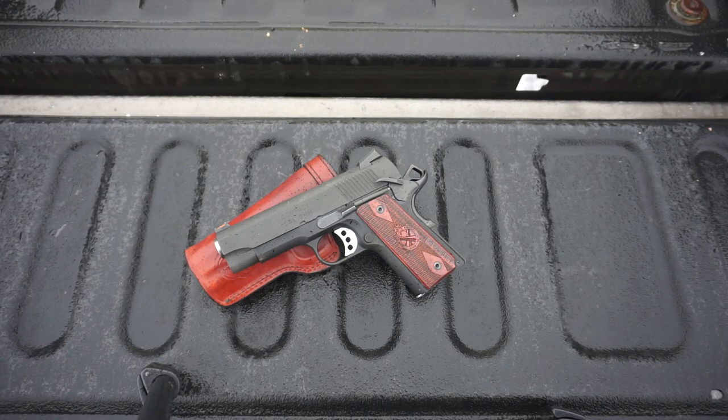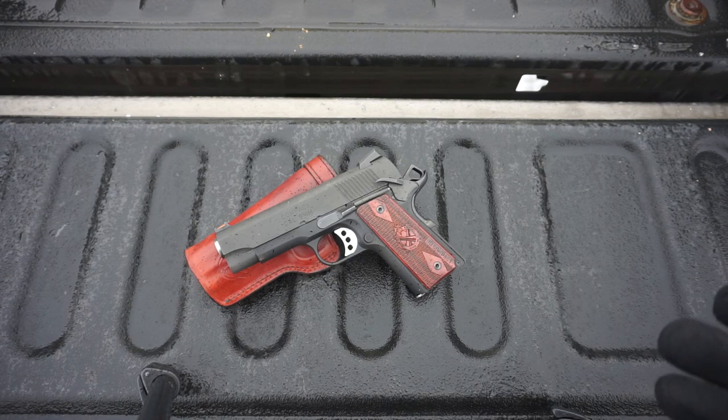People will say Sig P365, Glock 43, and other single stack nines that would be smaller, lighter, and more compact. But I'm at that point in my gun collection where I have the practical guns I need, and now I'm getting guns that fit wants as well as needs. I love the simplicity, the feel, and the ergonomics of a well-built 1911. This one is no exception in my opinion.